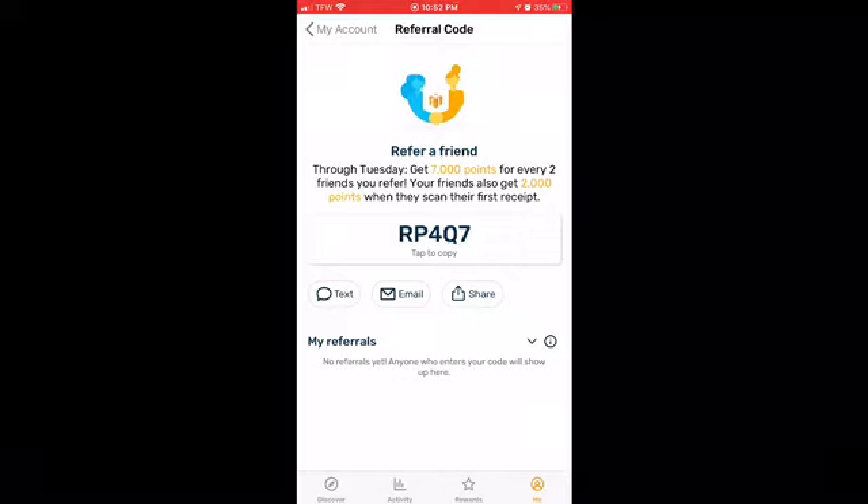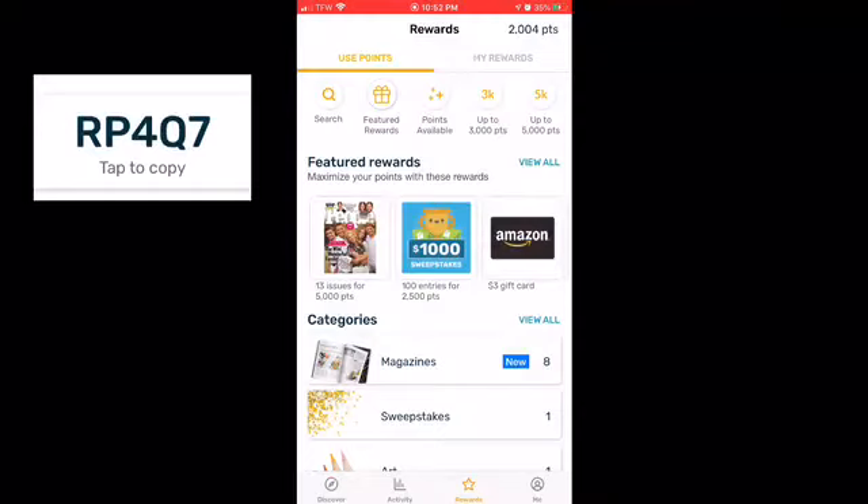When you get there, type in the code RP4Q7. Once you type that in, it's going to say you're going to get 2,000 points — you're going to be good to go. After that, go to Rewards.